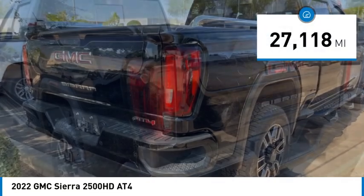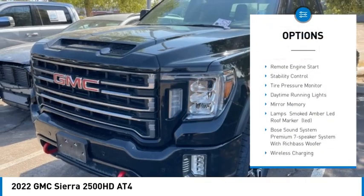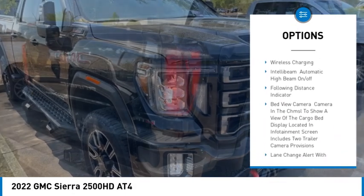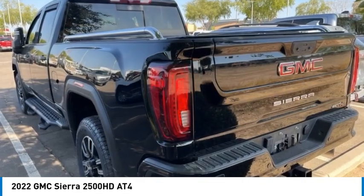Here are some of this vehicle's great options: 4-wheel drive, tow hitch, heated mirrors, bed liner, aluminum wheels, remote engine start, stability control, tire pressure monitor, daytime running lights, and mini spare tire.